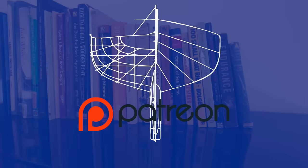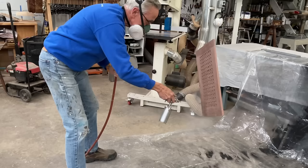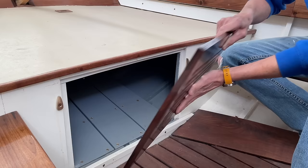Welcome back to the Art of Boat Building, brought to you by the members of Patreon. Today, Bob reveals his top five books for building small boats. But first, let's see how Bob finished the aft hatch.